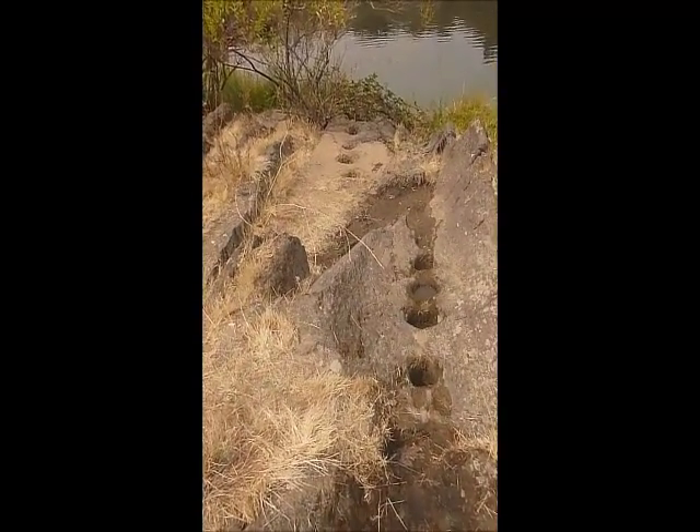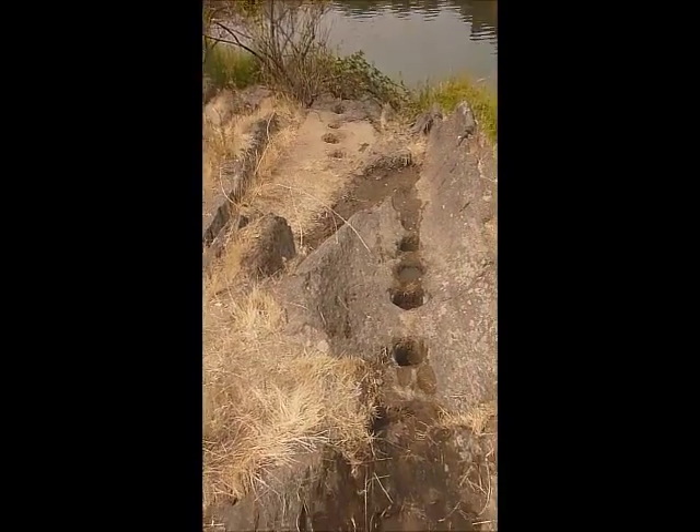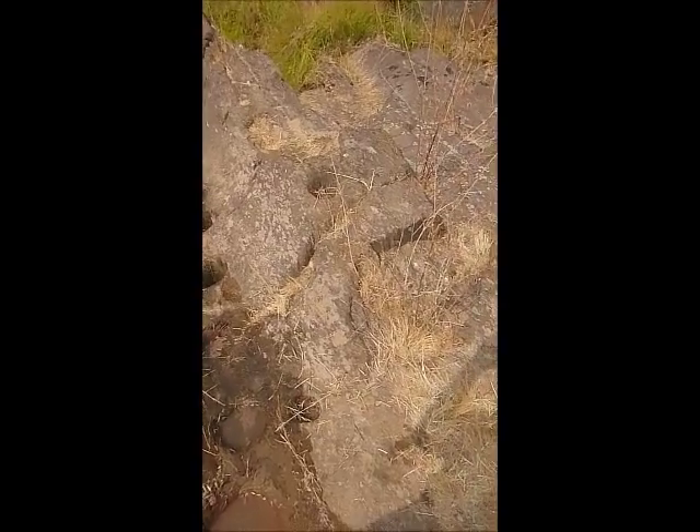There's some down there closer to the water — you can see four of them in the distance right before the water. And then on the sides over here, there's quite a few bedrock mortars.